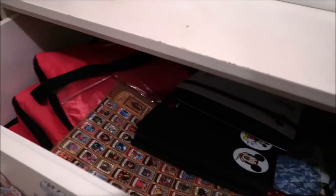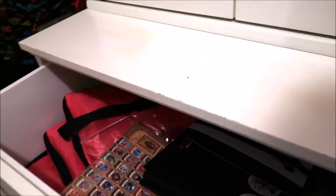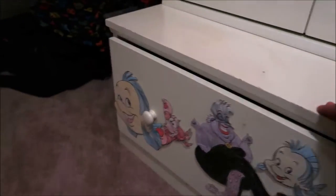Then down on the bottom is all my Disney stuff — extra pin bags, lanyards, sources cards, anything Disney related, maps — all gets put in this bottom drawer.